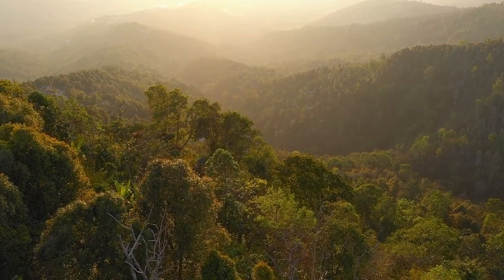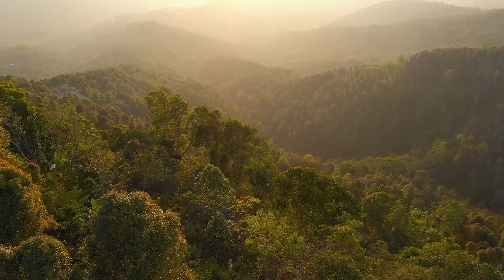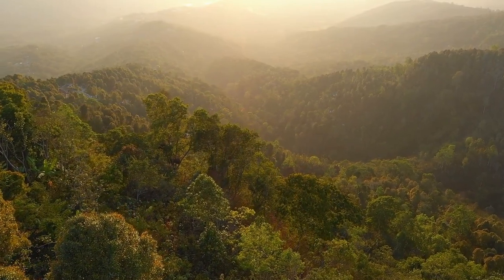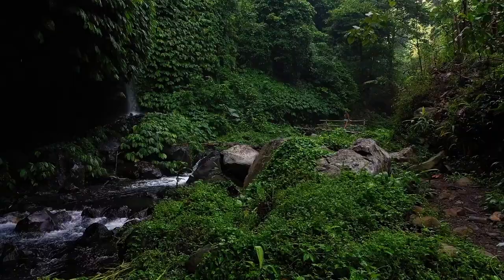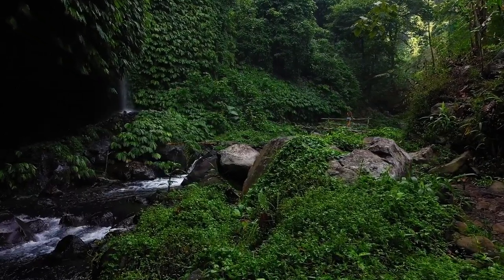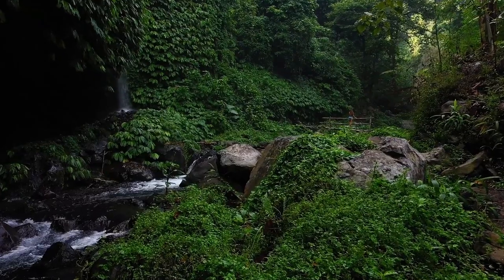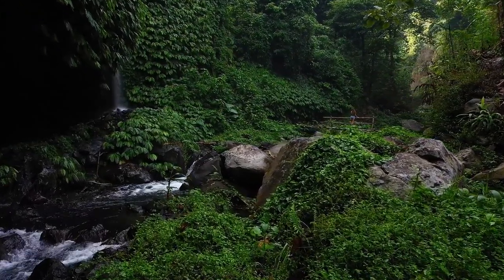Our world is a fragile tapestry of life, rich with extraordinary species that have evolved over millennia. Today, we delve into the stories of 10 endangered species, each with its own unique characteristics, and the looming threat of extinction.